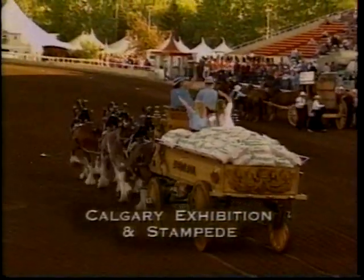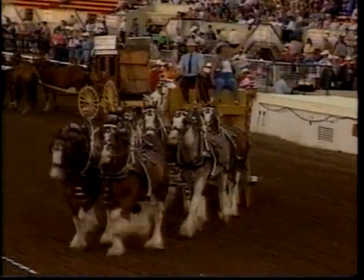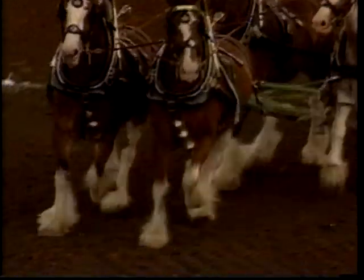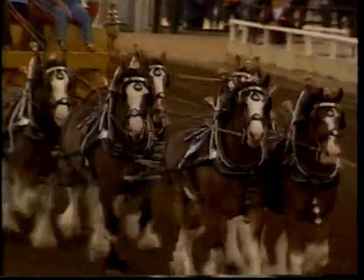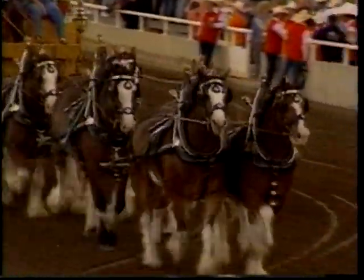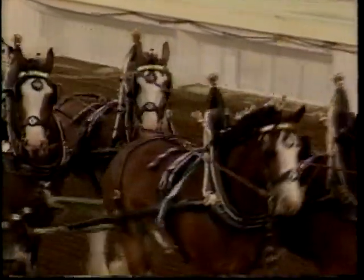A lot of pride goes into showing the heavy horse. Alan Gordaco's six-horse hitch of Clydesdales looked like a million dollars parading before the grandstand that evening. With their heads high and prancing gait, these Clydesdales seemed to know they were putting on a show, and gave every indication of enjoying themselves.